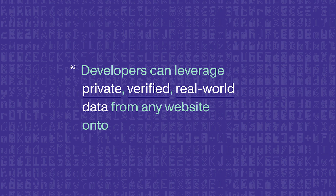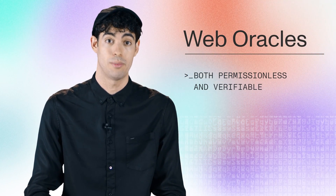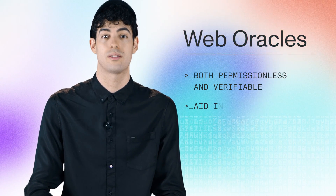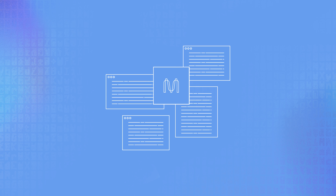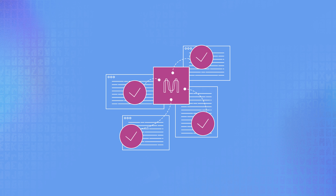Another exciting use case is their permissionless web oracles. With Mina's permissionless web oracles, devs can leverage private, verified, real-world data from any website using HTTPS, such as the NASDAQ, onto the blockchain to build decentralized apps. Unique to Mina, web oracles can be both permissionless and verifiable — two features essential to aiding in the transition from centralized data sources to decentralized information. That means you can input any information that is publicly available on the web without needing that website's permission, and the network can prove and verify that the information was indeed sourced accurately.